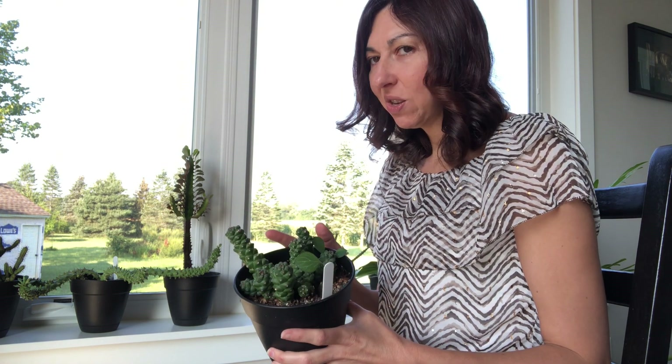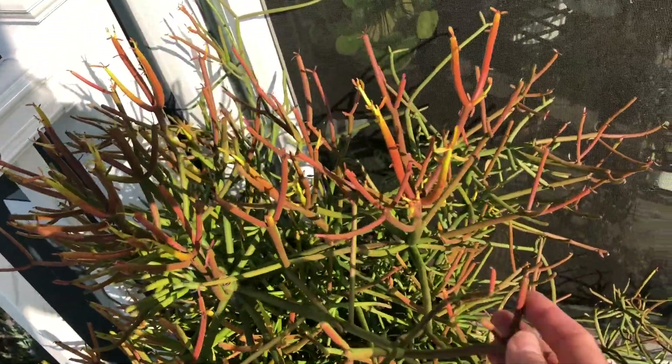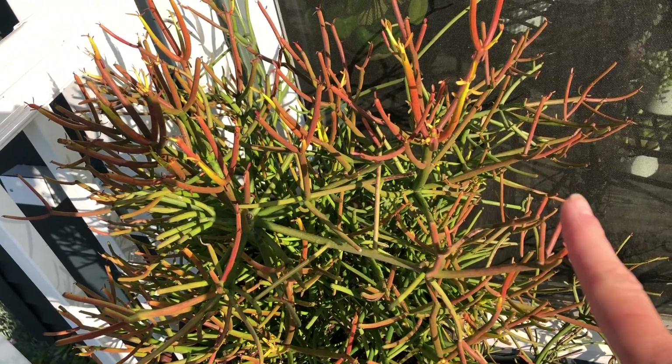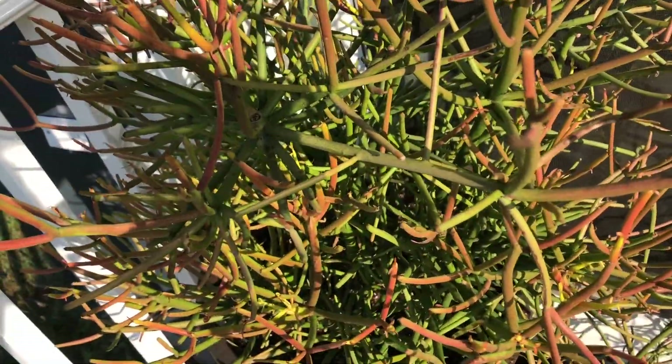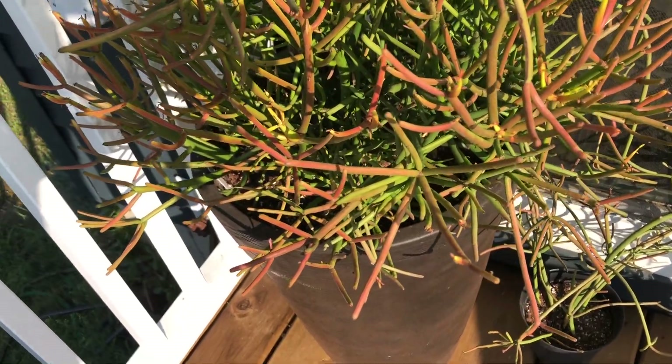I looked at the monadenium, and I also have a monadenium Tanzania Red — they're such pretty euphorbias. But I didn't quite feel the excitement that I feel about the other choices I made. And then I looked at my deck just on the way out of the dining room, and I saw my Sticks on Fire. I absolutely love this euphorbia. The beautiful rainbow of colors it gets — yellowish, orangish, reddish tones depending on the time of year. It's another very fast growing plant. I started with a very small specimen, I think about three and a half years ago.